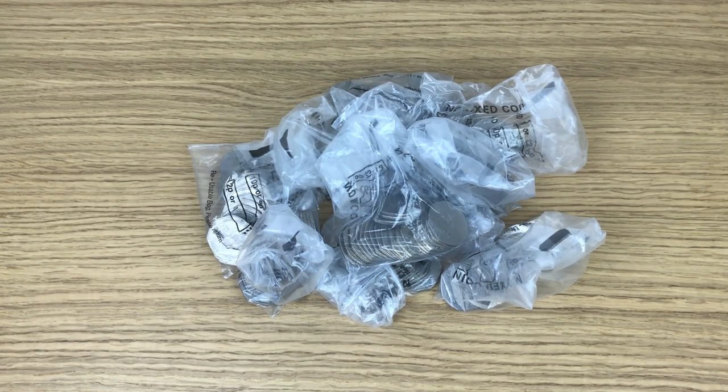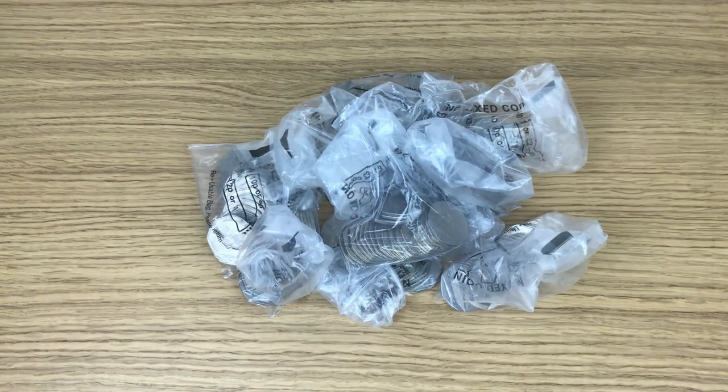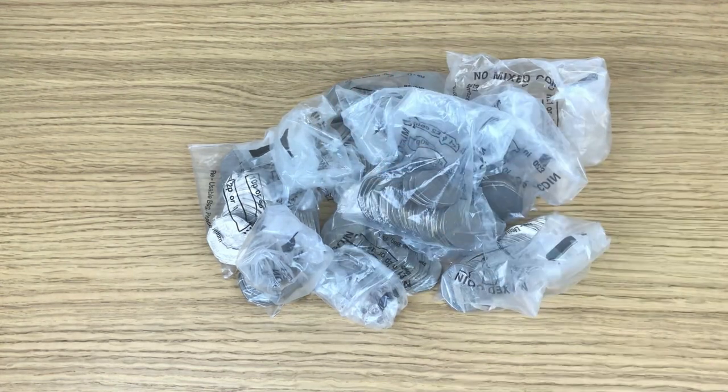Welcome back to another coin hunt. We're looking through my usual 100 pounds in 50 pence coins, and the good news is I've sourced these bags from somewhere new. I actually got them from my bank — I went in, don't have a business account, asked for 100 pounds in 50 pence coins, and they obliged.